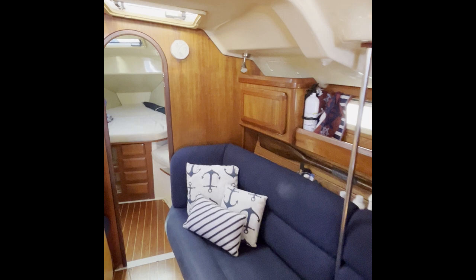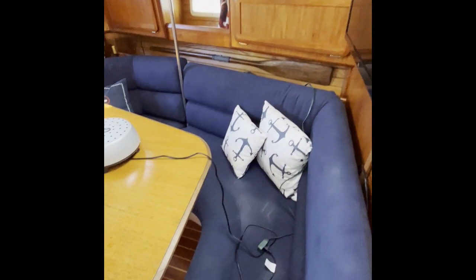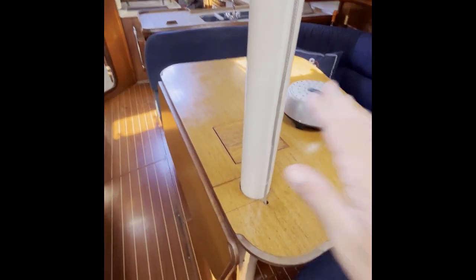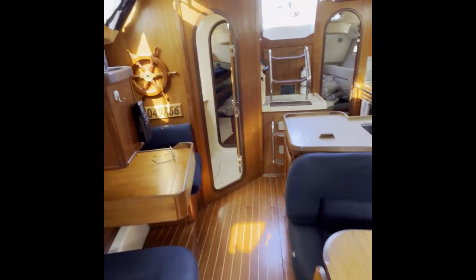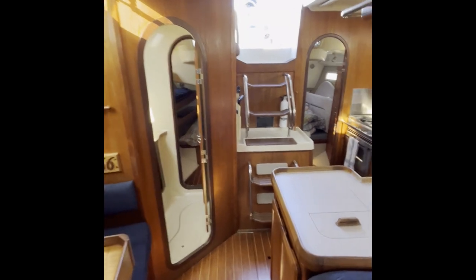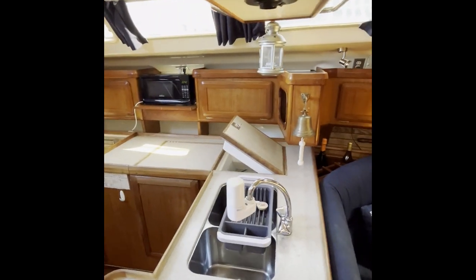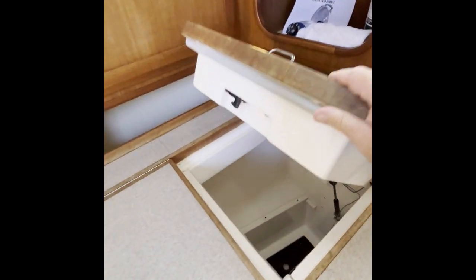Let's give you guys a panorama here of the salon. The cushions and upholstery are all in good shape, nice sized dining table with a leaf that comes up. Very spacious below deck — Hunter is known for lots of living space. You've got a deep freezer and fridge here.